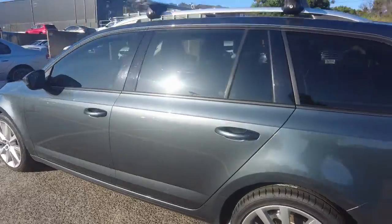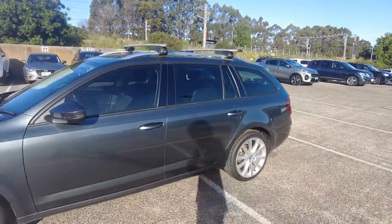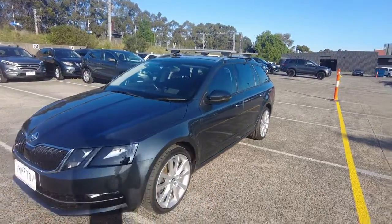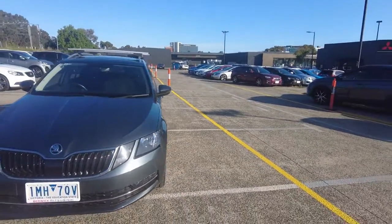Here at Berwick-Mitsubishi we have a top of the line reconditioning team to ensure that any vehicle that passes through our hands and into yours is left in A1 condition for your test drive or purchase.